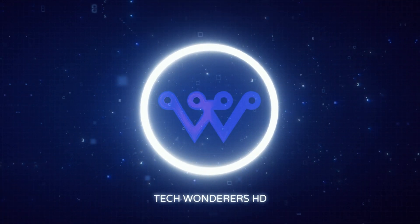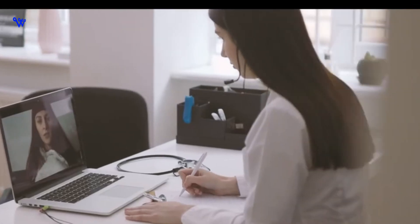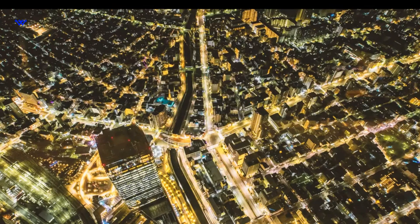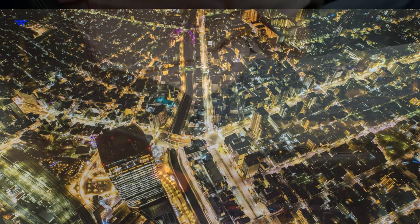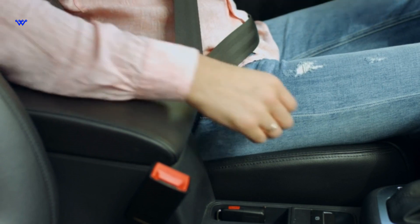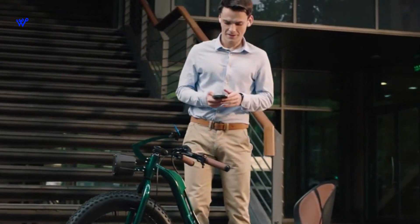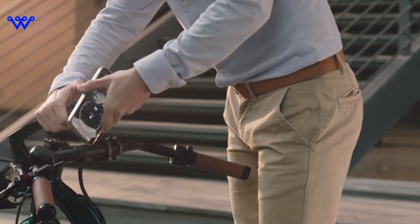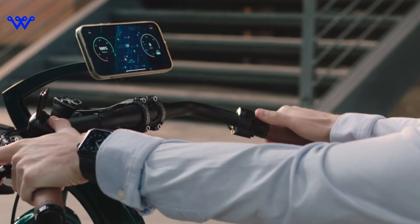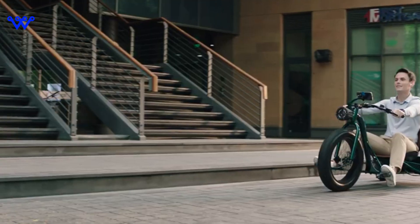Welcome back to Tech Wanderers HD, a channel where we're always on the lookout for the next big thing in tech. Today, we're embarking on a journey into the future of personal transportation. So buckle up, or in this case, brace yourself for a tri-wheeled adventure. I'm excited to introduce you to a marvel that's turning heads in the world of mobility. Today, we're exploring the VUK tricycle.